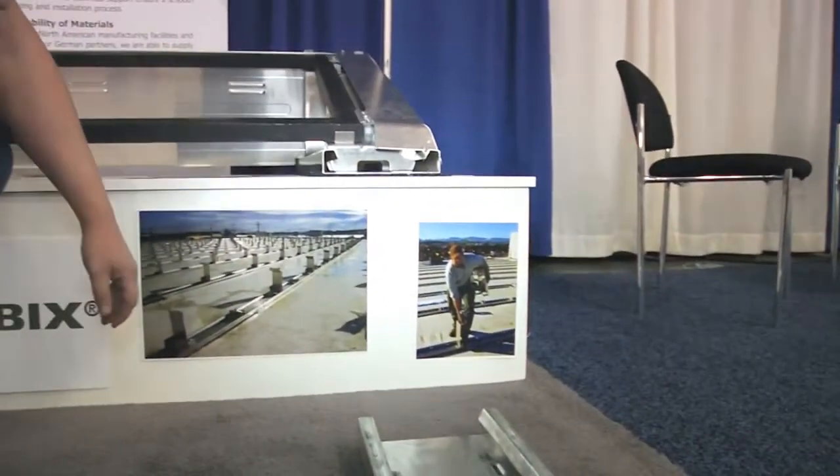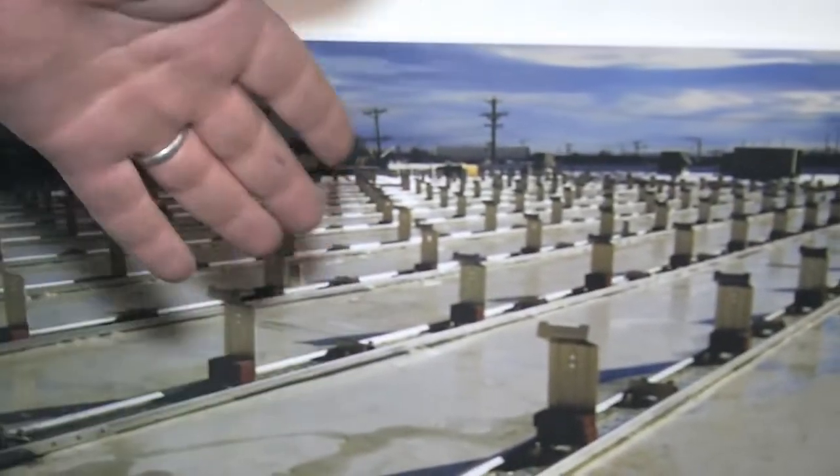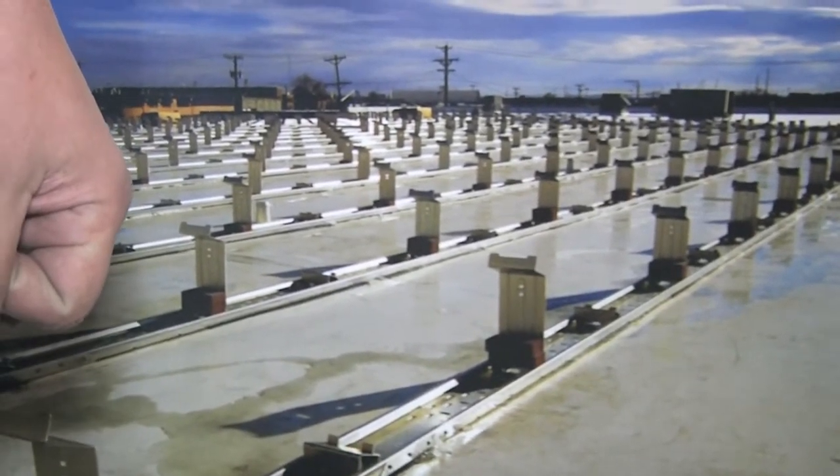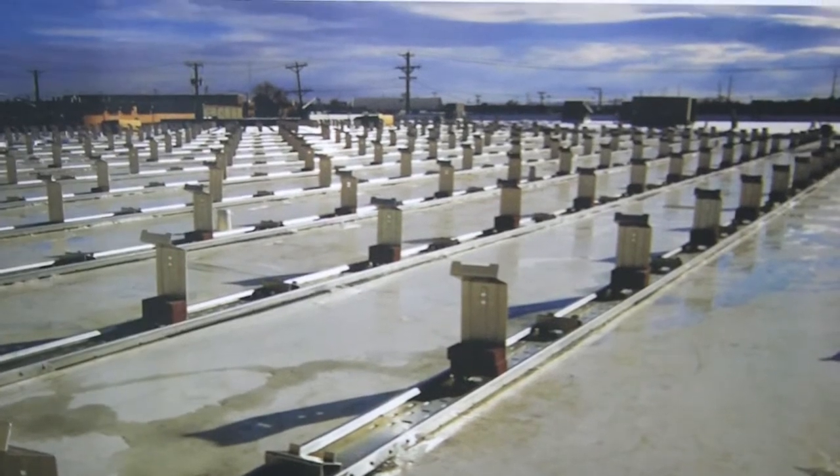Minimum ballast requirement, as I mentioned — this photograph here was a 100-kilowatt system. It was installed by an untrained crew in about four and a half days, and the whole racking itself was assembled in about a day and a half.